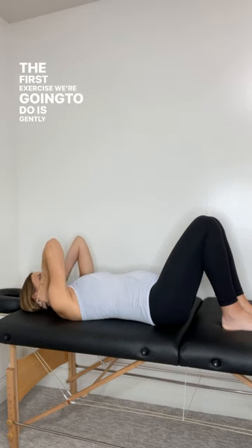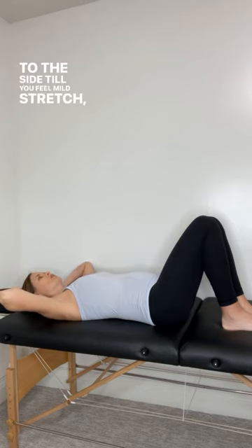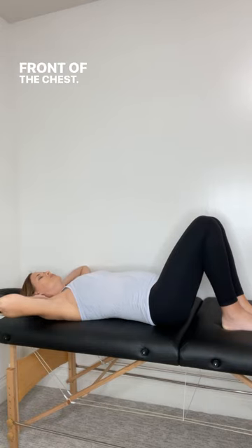For the first exercise, we'll put our hand behind our head with elbows pointing up. Gently let our elbows fall out to the side. Take a nice big deep breath, letting that breath go and sinking further into the stretch, then returning to the start. We'll do that three to five times to help stretch out the front of the chest.